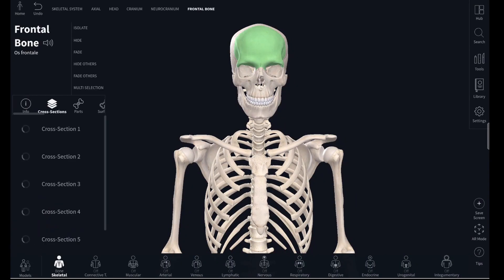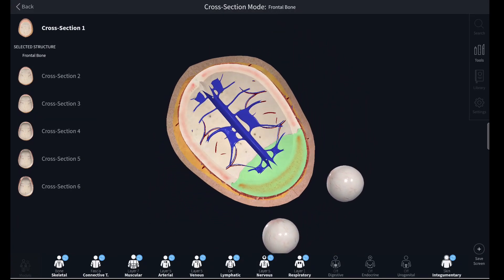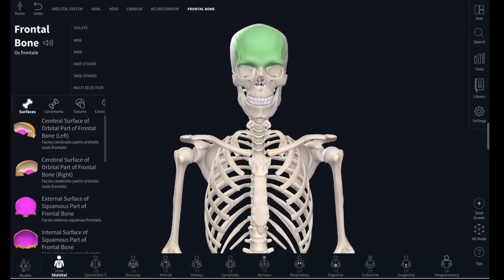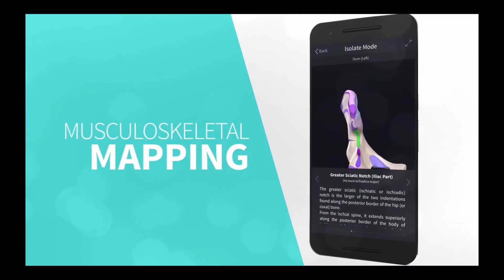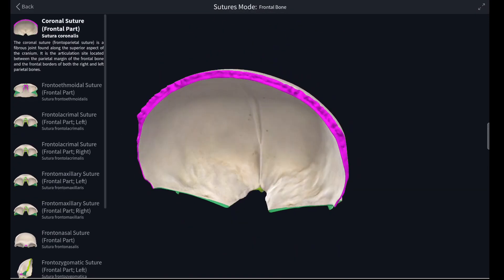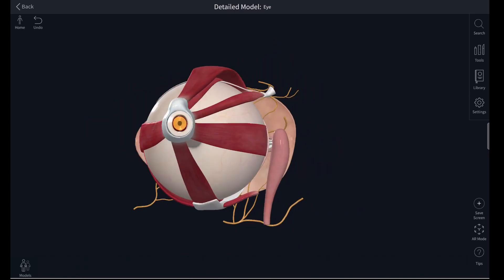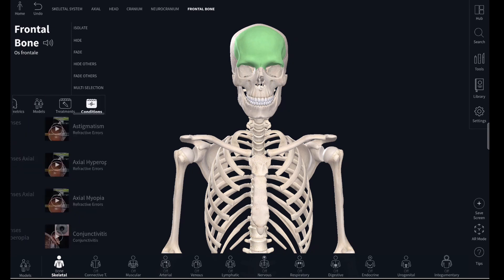It's also incredibly easy to isolate different structures. For the frontal bone, you can see cross sections of it, the different parts, and the surfaces around it. You can see different landmarks, which also tell you where foramina may be. It also tells you the surfaces and sutures, the craniometrics — where different nerves could go through — and which models the frontal bone may be a part of, as well as treatments and condition videos.